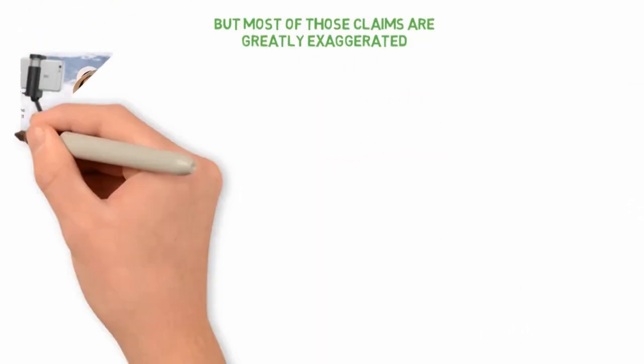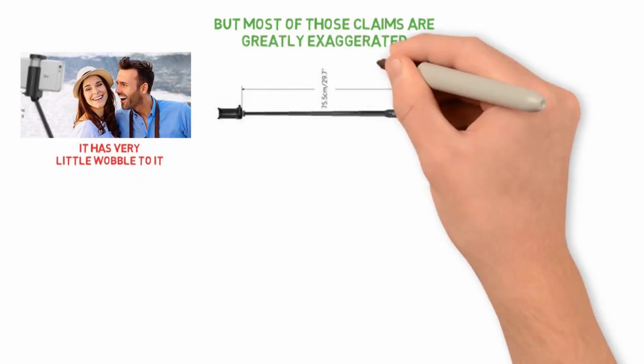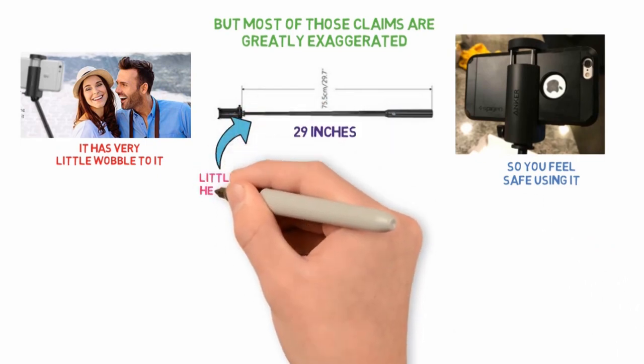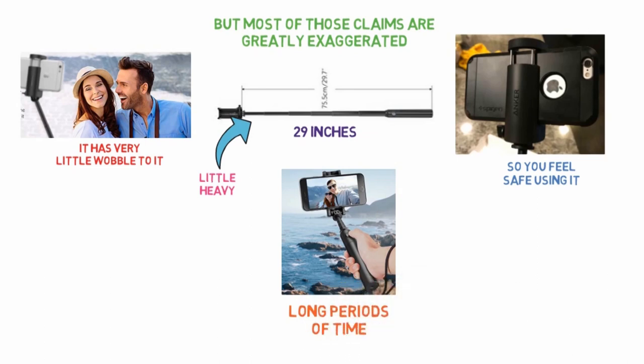In its review, the Guardian loved the sturdy feel of the selfie stick, as it has very little wobble to it. Even when fully extended to its maximum size of 29 inches, the Anker Selfie Stick grips your smartphone tightly so you feel safe using it. However, this Anker Stick is a little heavy, which may make it tough to hold the unit steady for long periods of time, according to selfie poll reviews.